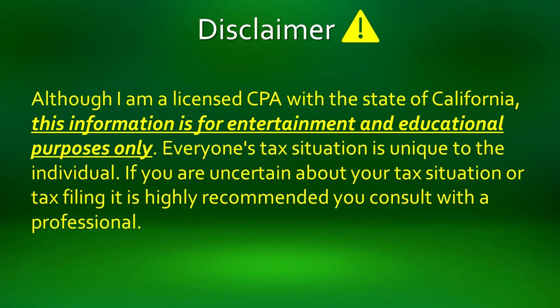This tax video is made for educational purposes only and should not be considered direct tax advice, as every person's tax situation is unique and different.